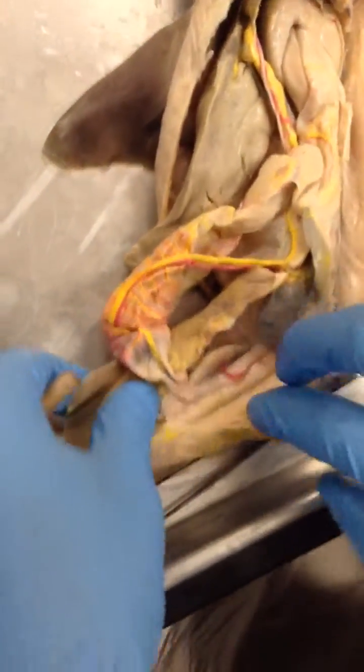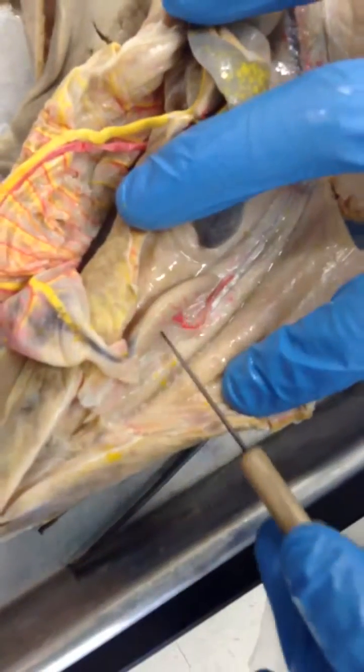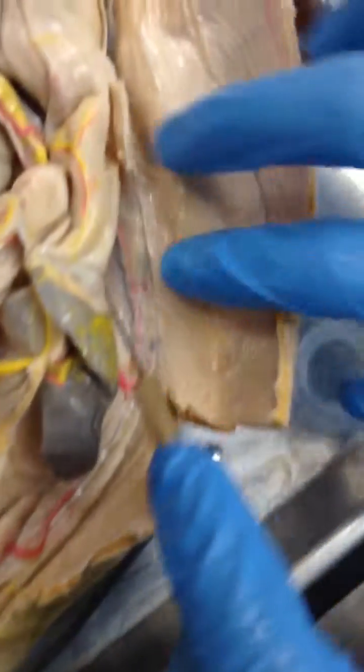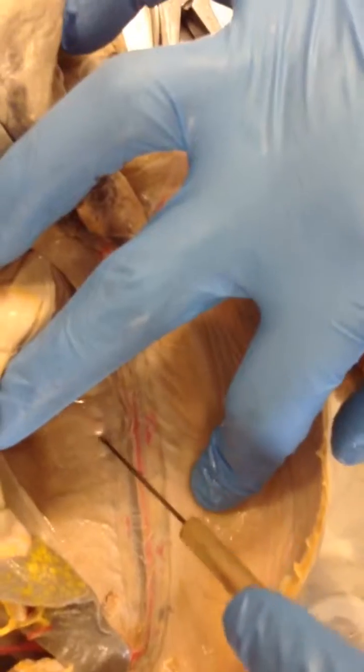And it kind of leads toward the renal system, which basically starts off as capillaries in the tail — these small red spots like right here. Then it'll branch off from an artery and go toward the kidneys, which you'll see as bumps like right here.